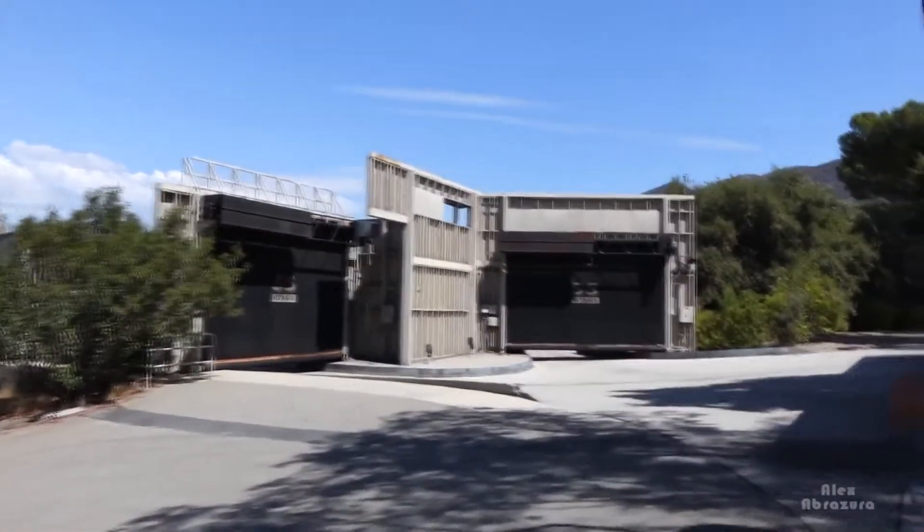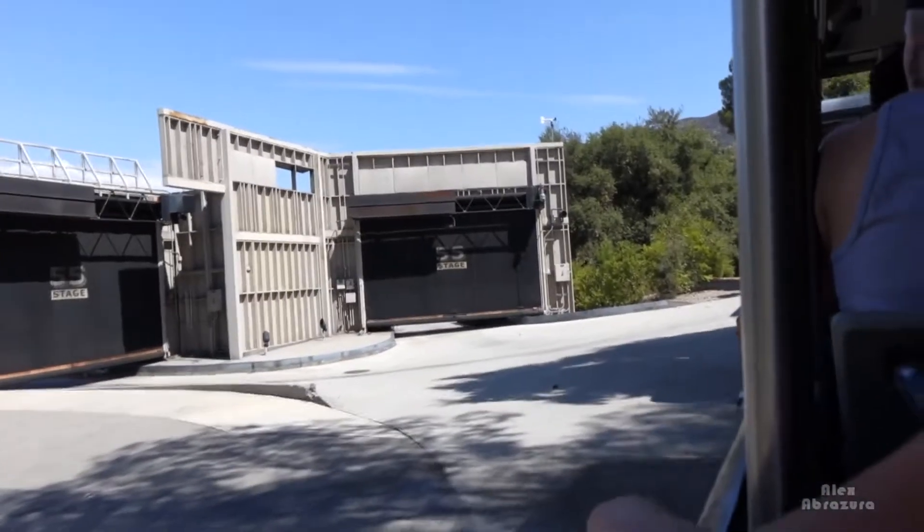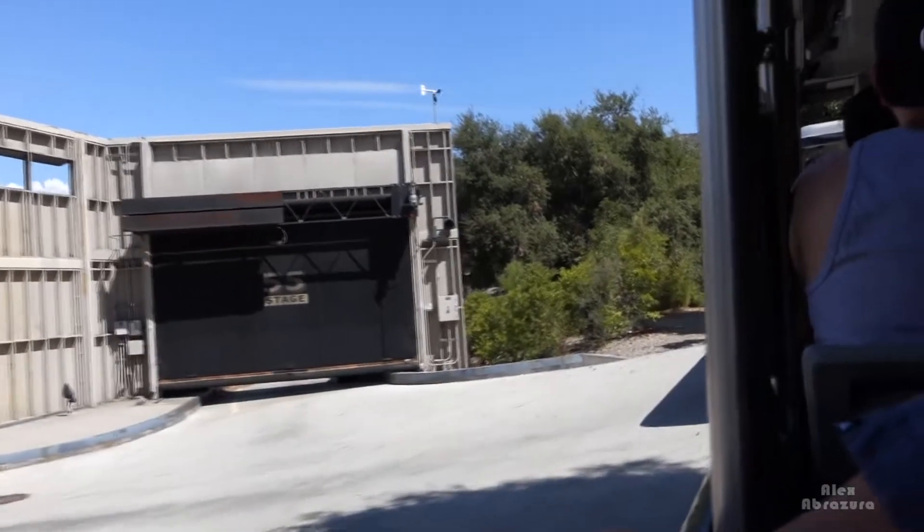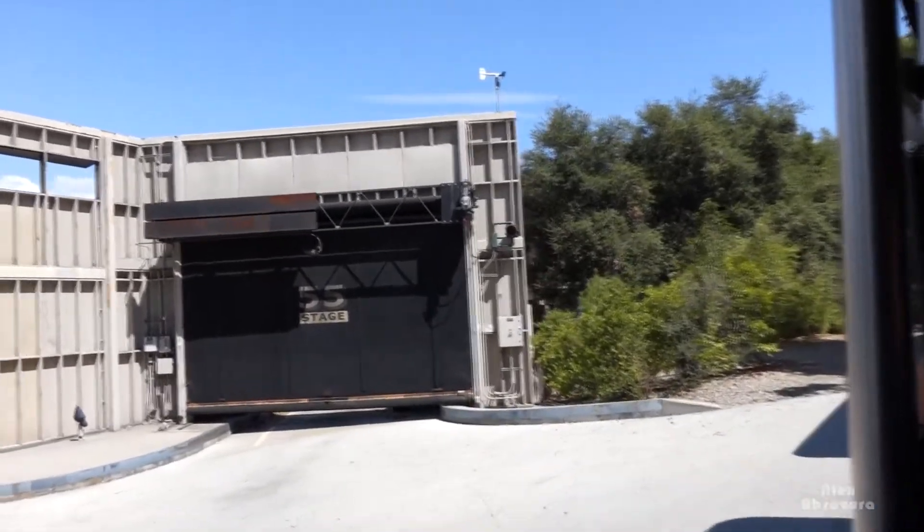Speaking of Jurassic things — do you guys like dinosaurs? Of course you do. And if you want to see a dinosaur, well, there's only one place to go. Welcome to Jurassic Park.